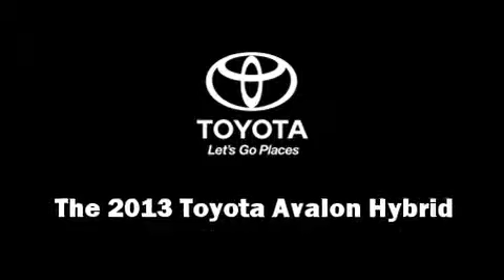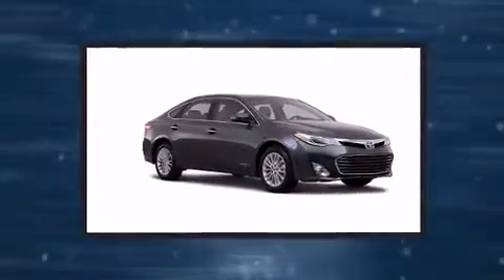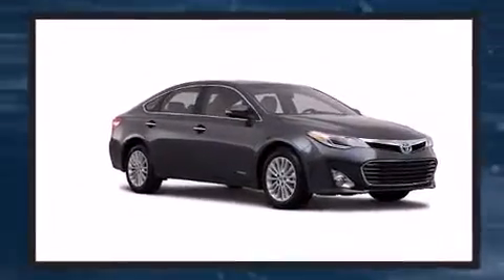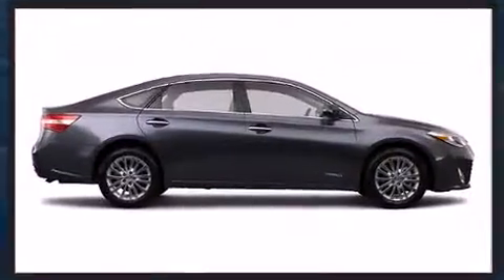Come test drive this 2013 Toyota Avalon Hybrid. This four-door, five-passenger sedan will allow you to take command of the road with confidence. Toyota paid particular attention to efficiency and practicality with the following features.